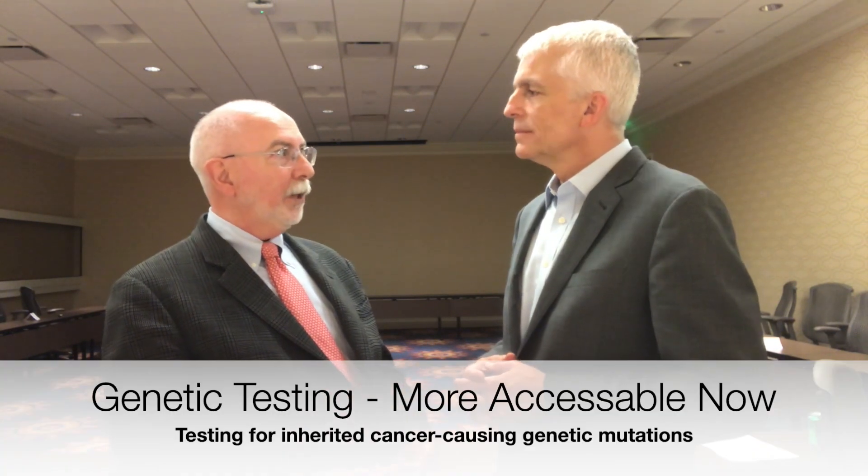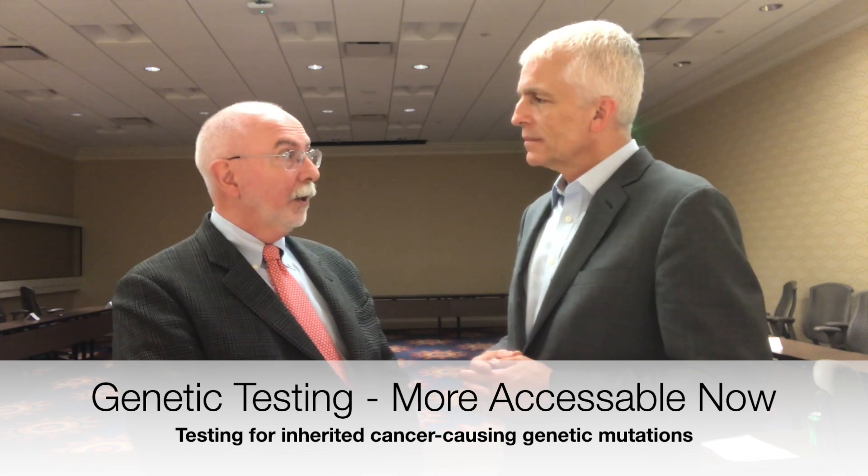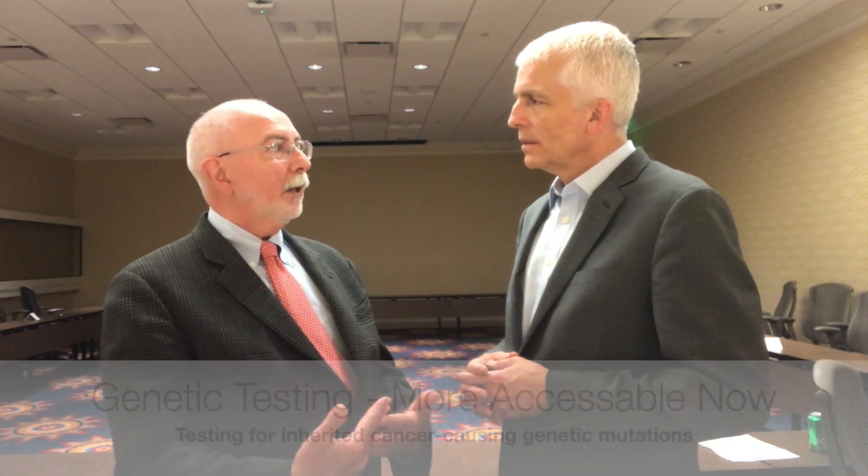Where are we now and where are we going? Genetic testing for breast cancer genes has become really very inexpensive, very easy to obtain, and yet many women and many men have not had the testing they need to have done. We're trying to get that message out, get more women and men who have a family history of cancer in for their testing, identify patients at high risk before they get cancer, and then try to prevent that cancer or find it earlier.